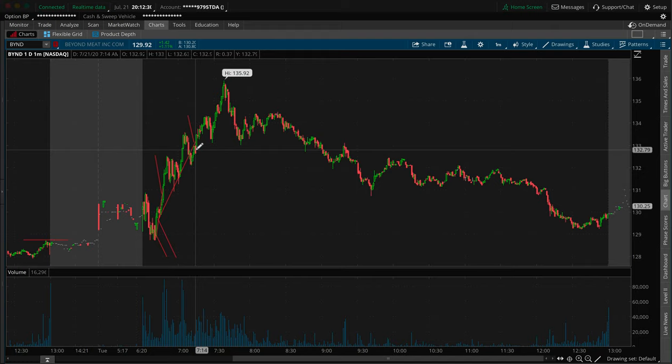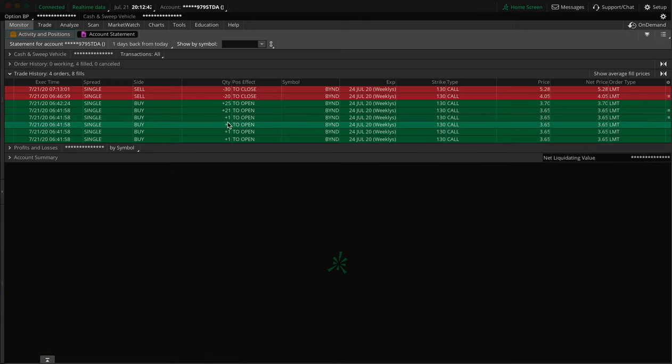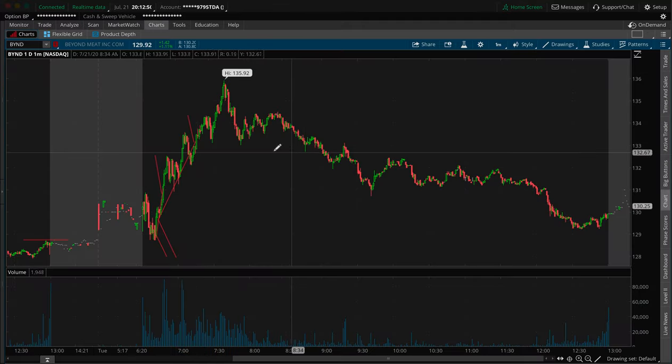If I had a next week expiration, I'm not going to say I would have confidently held the rest — hindsight woulda, coulda, shoulda — but I can confidently say I probably would have held at least half, if not 10 of the contracts, if I had a next week expiration. But I didn't — I had a current week expiration, so I had to take that into account and adjust a little bit for that.